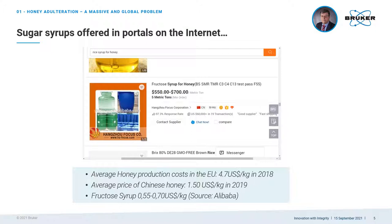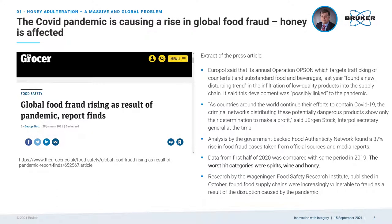Fraudsters are becoming more and more sophisticated and unscrupulous. Sugar syrups used to adulterate honey are offered on sites like Alibaba and even include information about which tests they can pass. These syrups are up to 10 times cheaper than raw honey, allowing high profits to be made, while fraudsters know that controls in several countries are outdated or do not take place at all. Techniques used are often not able to detect new modes of adulteration, hence the risk to get caught is very low. Not even a global pandemic like COVID-19 can stop the fraudsters. Reports from Europol suggest increased food fraud in global food supply chains due to diminished levels of surveillance, and the worst hit categories were spirits, wine, and also honey.